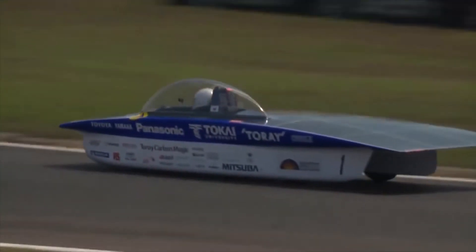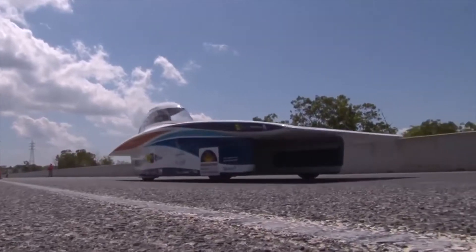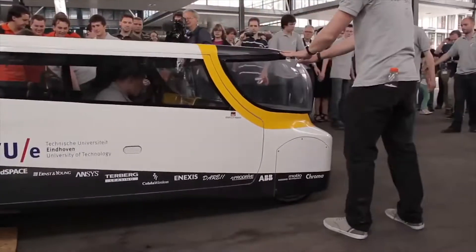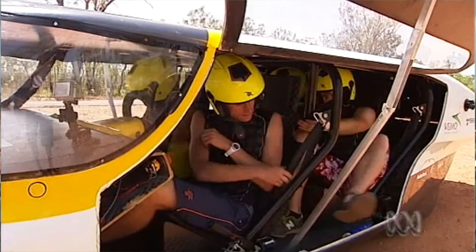The race, which began back in 1987, has a new cruiser class. The object is to ultimately make a road-legal solar car, like this entry that carries four people. Unfortunately, those four people have to travel almost 1,900 miles with no AC in scorching heat in order to complete the race. Drivers, start your panels — and good luck.